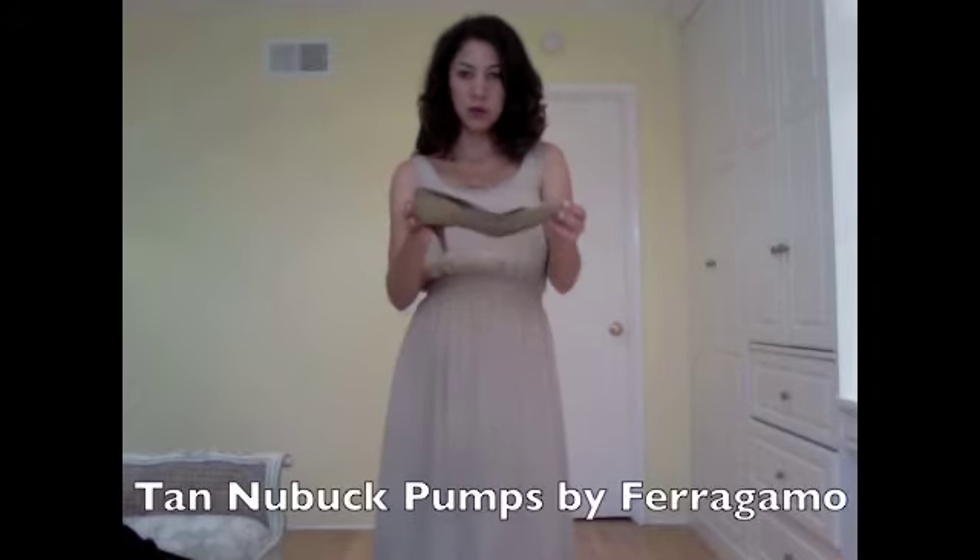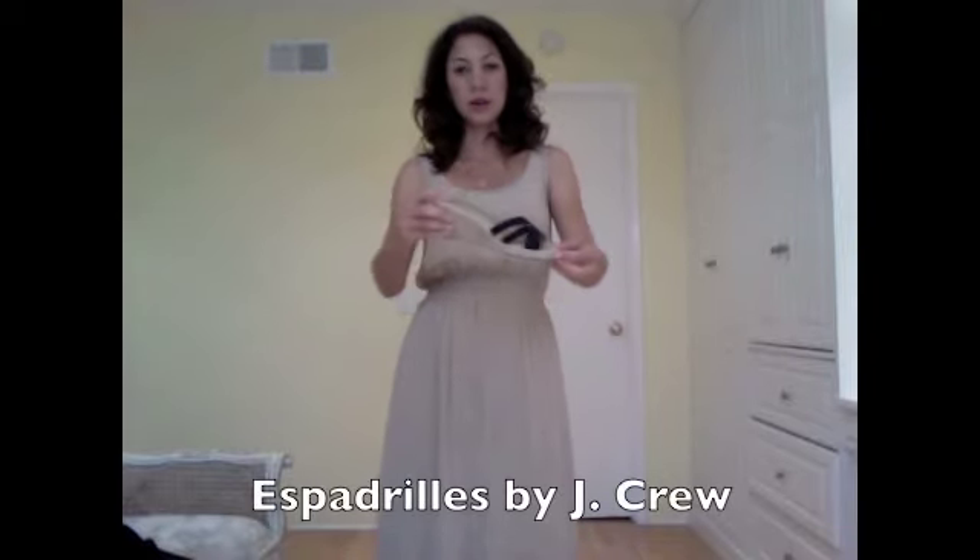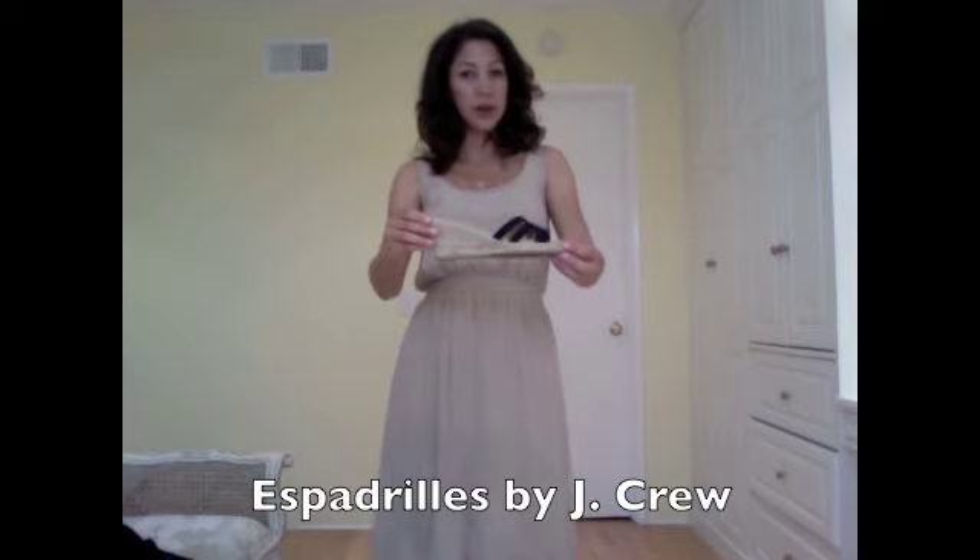Depending on the occasion, I would wear this dress with different shoes. I love these neutral, low-heeled pumps I have by Ferragamo. They go great with this, and this would be perfect for fall. If I was going somewhere in the summertime, just a casual espadrille like this one from J.Crew would be perfect.